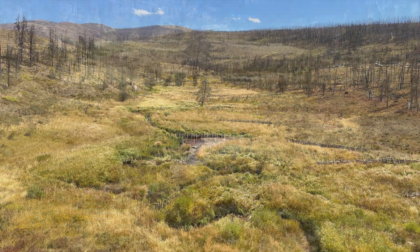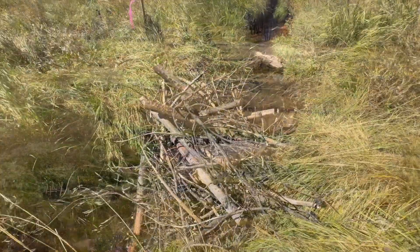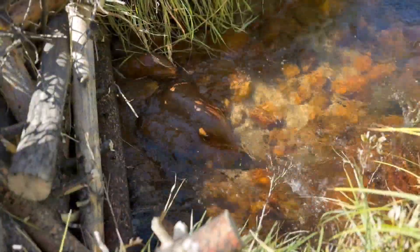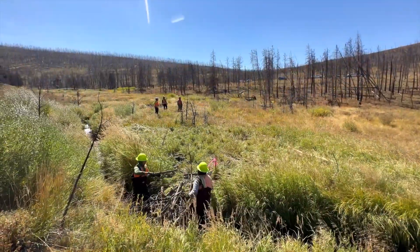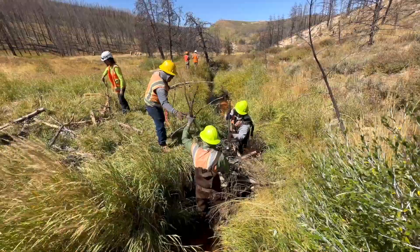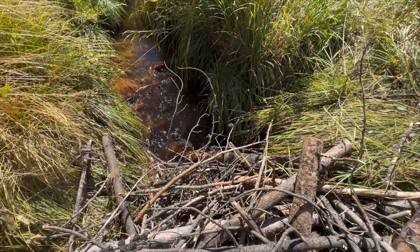We're putting them in the stream channels along the floodplain to catch that sediment and debris when it comes down in rain events and snowmelt events. Eventually they will bring the sediment level up, bring the water table up, and the area will become a healthier, repairing landscape. It's really going to cause those plant communities to take off and become more dense and healthier, helping the landscape become more resilient to future fires by enhancing the width of the wetted vegetation in the valley bottoms where we have riparian vegetation.